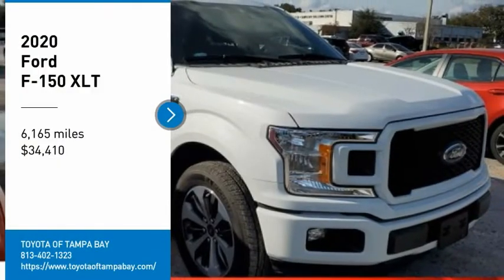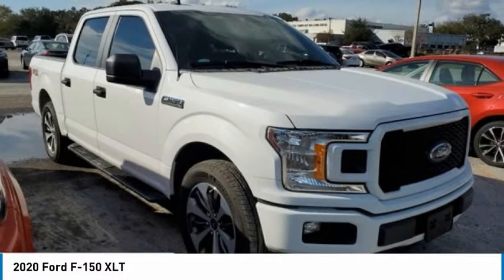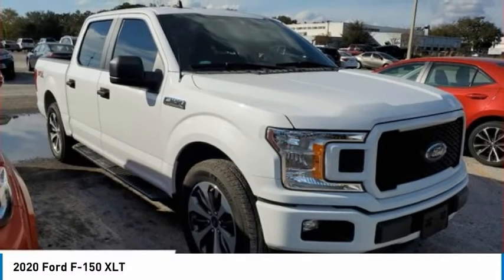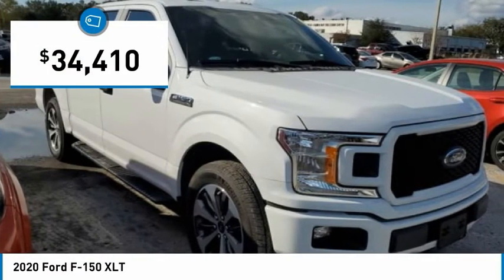Stop by and take a look at the 2020 F-150. A Ford F-150 knows how to handle any situation. It's built to follow orders, no whining, and is priced below $35,000.